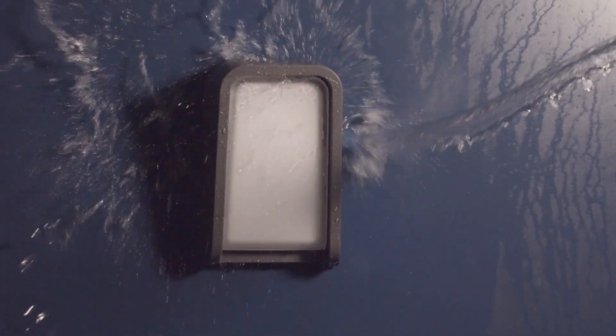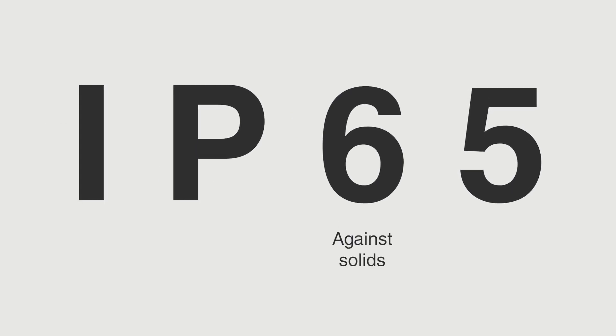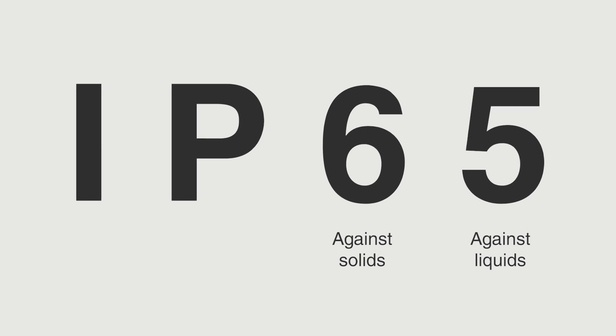The degree of protection, better known by its acronym IP, is used to rate the degree of protection or sealing effectiveness of electrical enclosures against intrusion of liquids and solids, such as rain or dust. The rating consists of two digits: the first indicates protection against solids, and the second indicates protection against liquids.